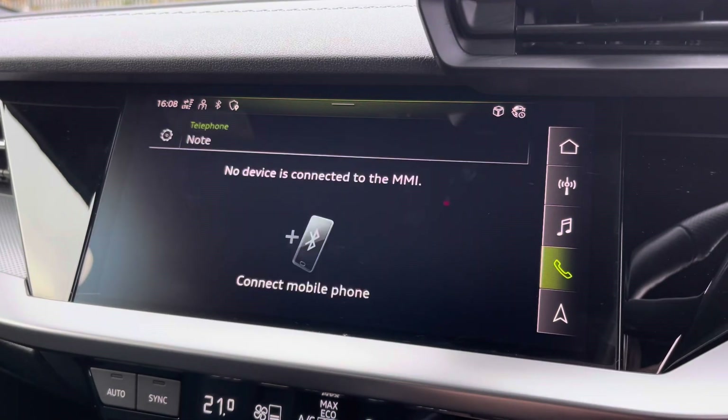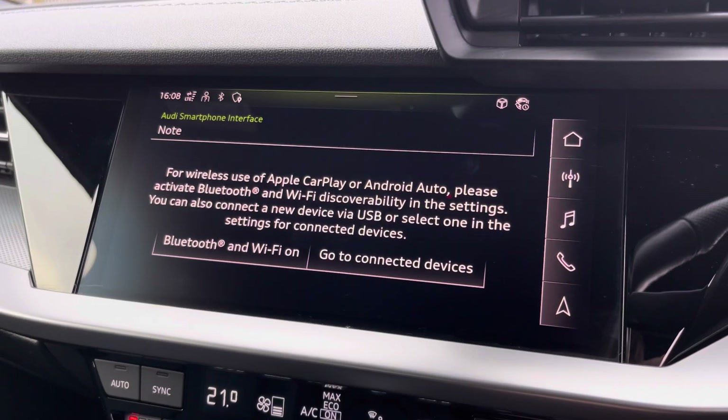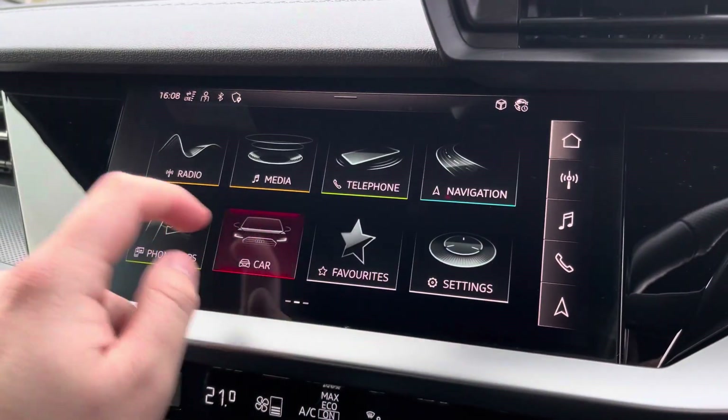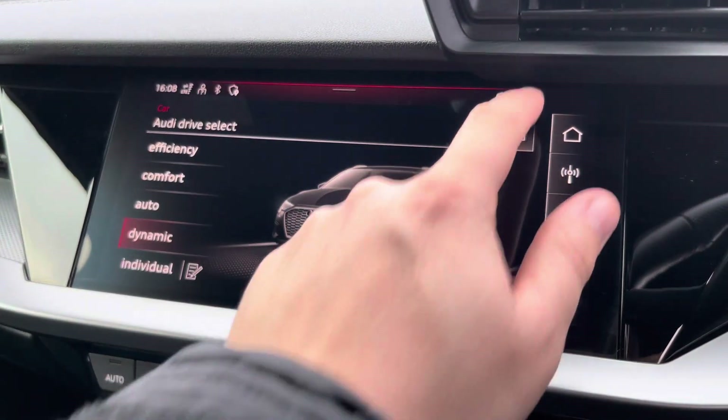There's also external media connectivity and telephone connectivity, whilst the Audi smartphone interface lets you connect to your phone via Apple CarPlay or Android Auto wirelessly. And there's the Audi driver select menu so you can choose your favourite driving profile.